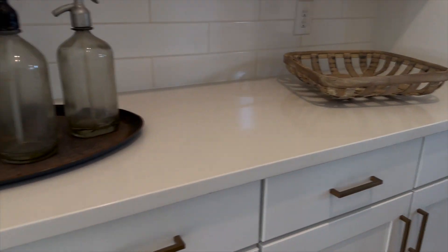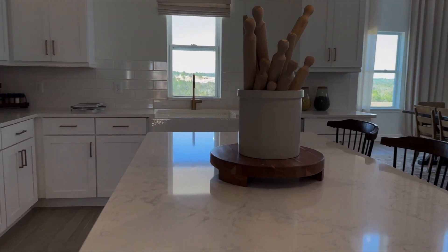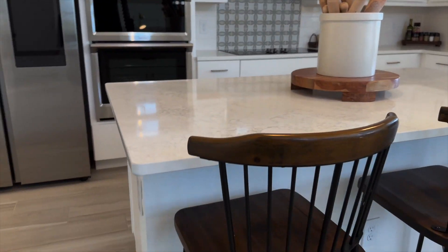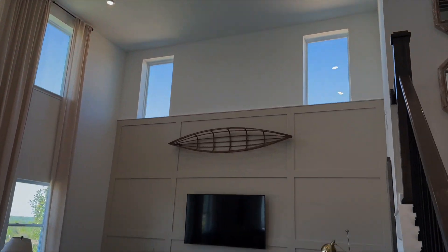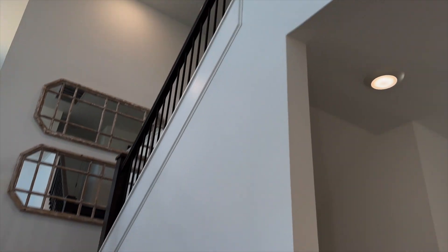Beautiful kitchen finishes. This community is totally customizable — you can go to the design studio and customize the entire house how you like it. You can do different backsplash, countertops. This one has extremely high ceilings, so you have this open concept here — open from the second floor down.